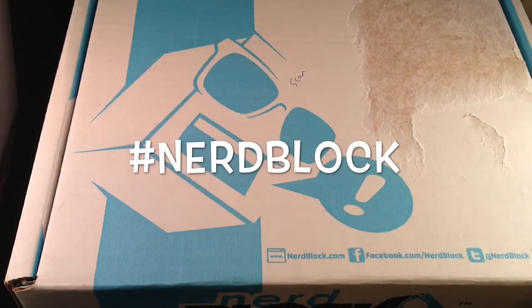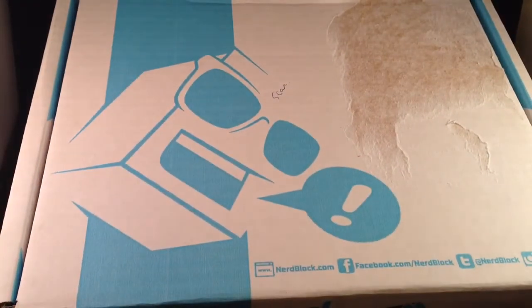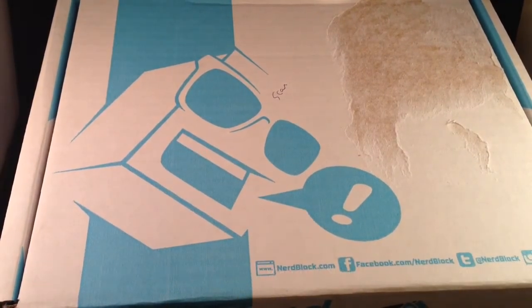Hi guys, Irish Trekkie here bringing you my first look unbox of the Nerd Block that I just received today. This is a collection of nerdy goodness that comes from a company called Nerd Block — I'll provide the information in the description box below. I was pleasantly surprised that they ship to Ireland.